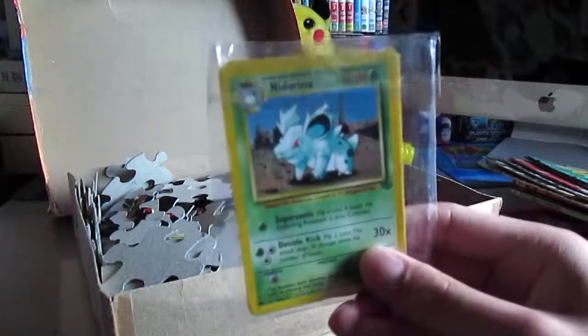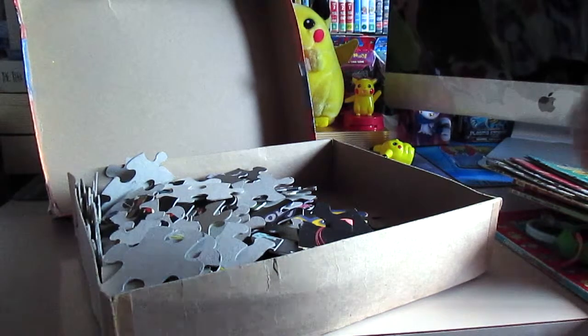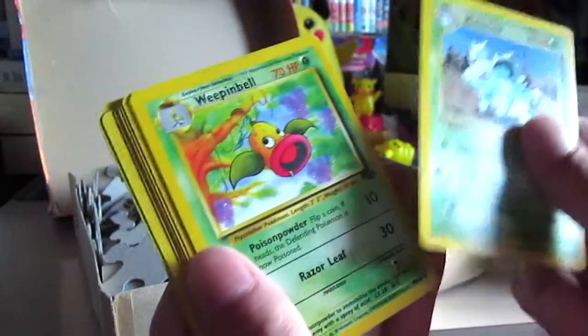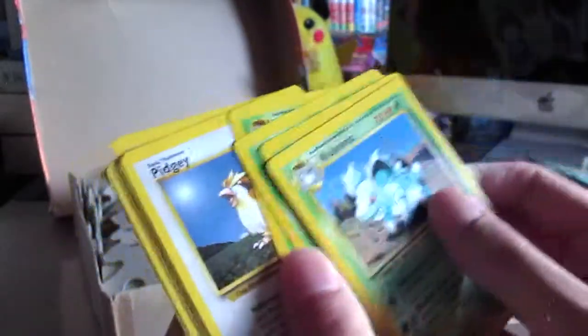Now we have some real Pokemon cards from the original series. Let's see what they are — we have a Nidarina, Weeping Bell, Nidarin, Gloom, Pidgey, Stammy, Redditor, Poliwag, Onyx, Nidarin, and Senshu.